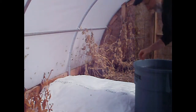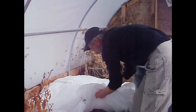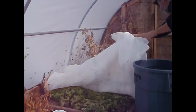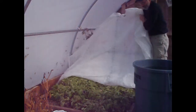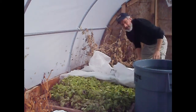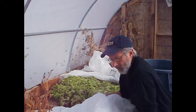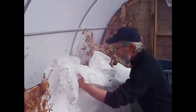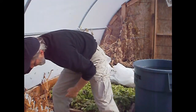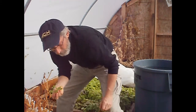All right, let's take a look and see what it looks like. Looks like they're a little bit squished just from the weight of the sleeping bag, but otherwise those look beautiful.